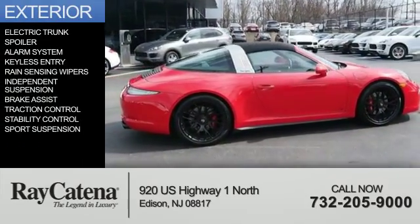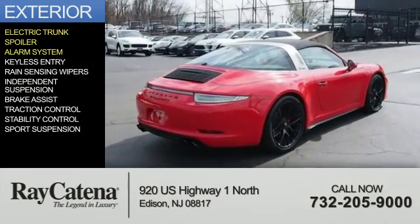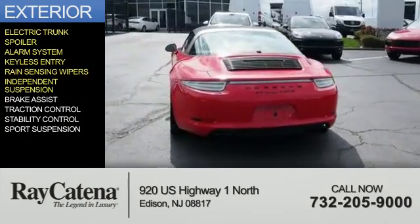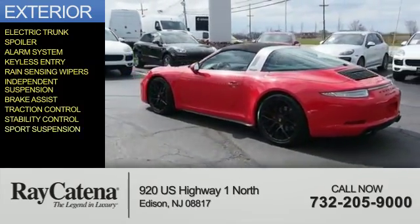The features include electric trunk, a spoiler, an alarm system, keyless entry, rain-sensing wipers, independent suspension, brake assist, traction control, stability control, and sport suspension.